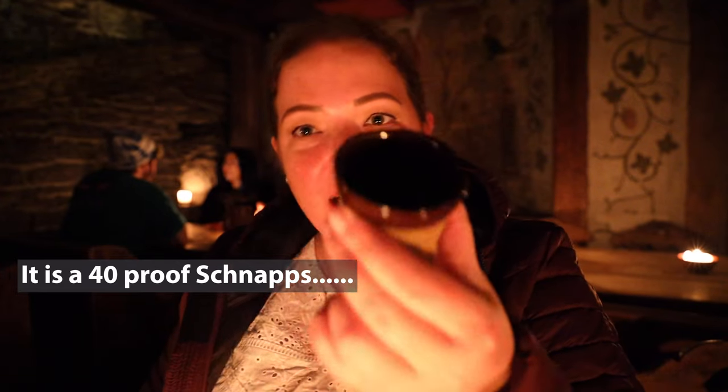Word to the wise: this pepper schnapps shot is not one shot. Look how big this thing is — it's handmade but it's like two shots in one, and I don't really drink that often. I'm definitely feeling this, and I'm a complete believer now that it's going to cure any kind of plague I may have gotten on the way over here. Pepper schnapps — dangerous. This dinner is going to go really well.